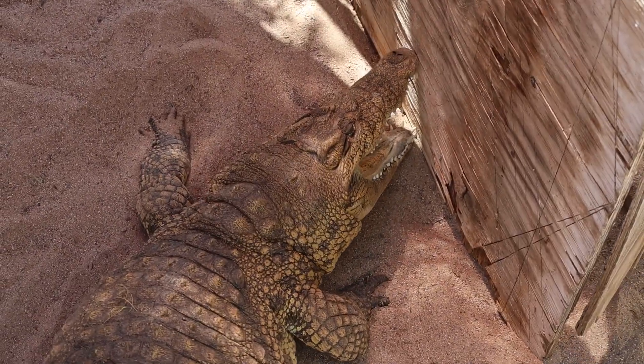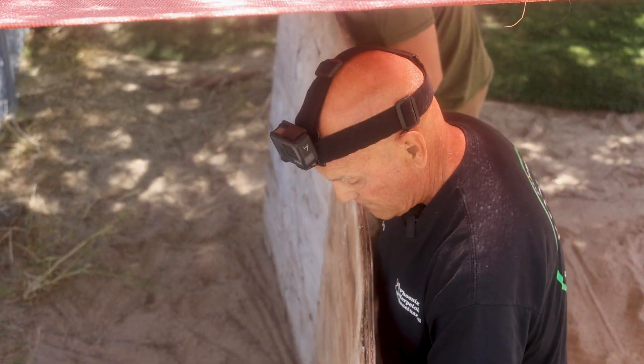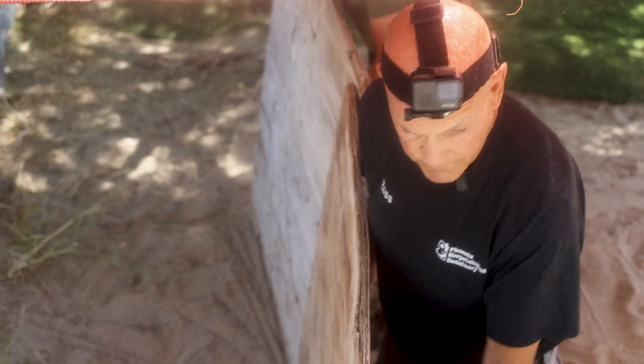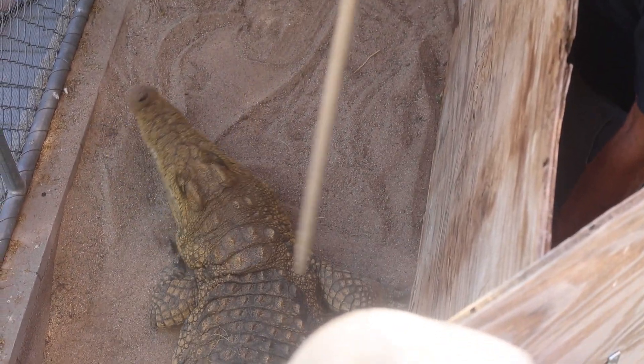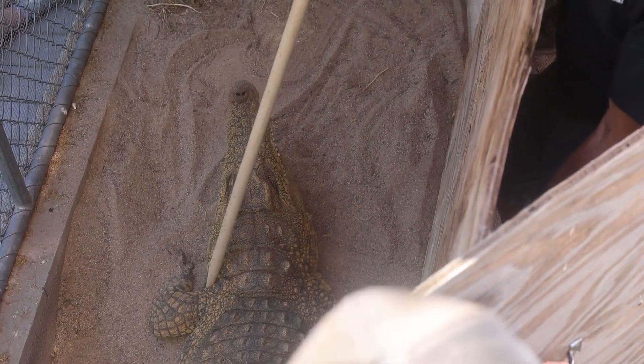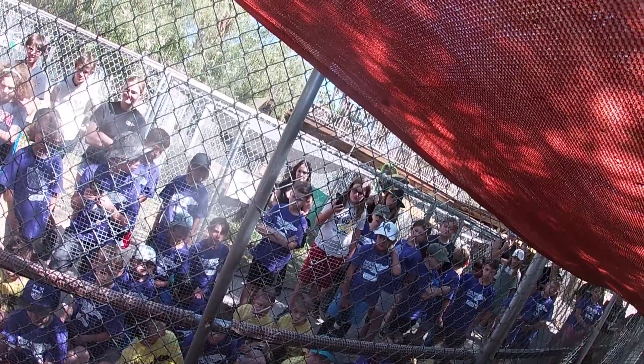She's backing up this way. Our president Russ leads two of our crocodile keepers in walling in Cleopatra with boards as Casey and Dan dig the eggs out of the nest. Move your shield in, move your shield in. As they work, a group of campers come to watch the process firsthand.